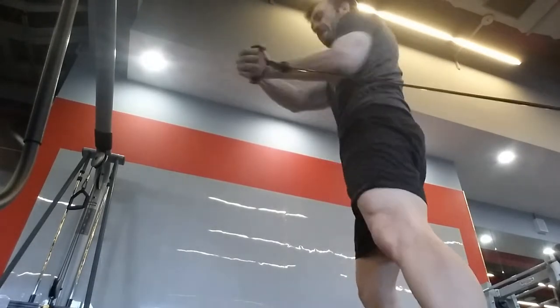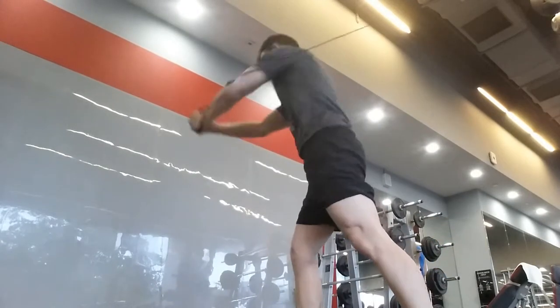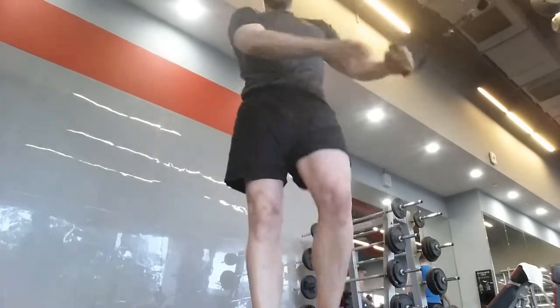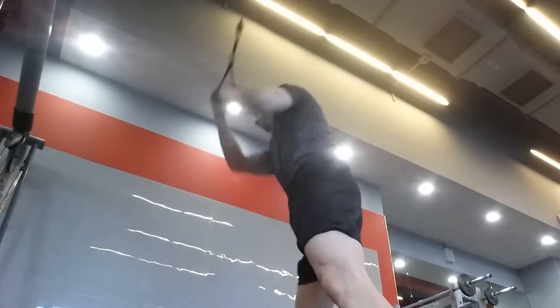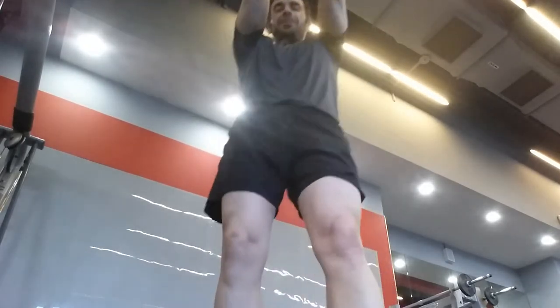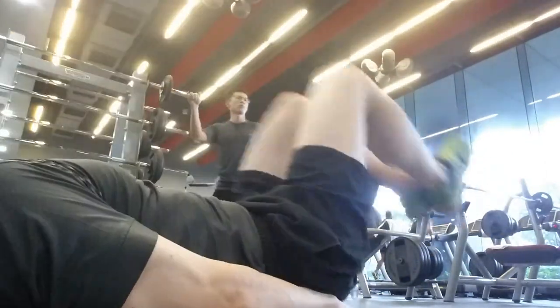Now I start that ab challenge. This is that low to high wood chopper — 10 reps, then in the middle another 10 reps, then high to low. Do it again on the other side — that'll be 60 reps total. Then once we finish the wood choppers, knock out 40 reps of knee ups, hitting those lower abs after the obliques. Repeat the process six times — that's 600 reps.